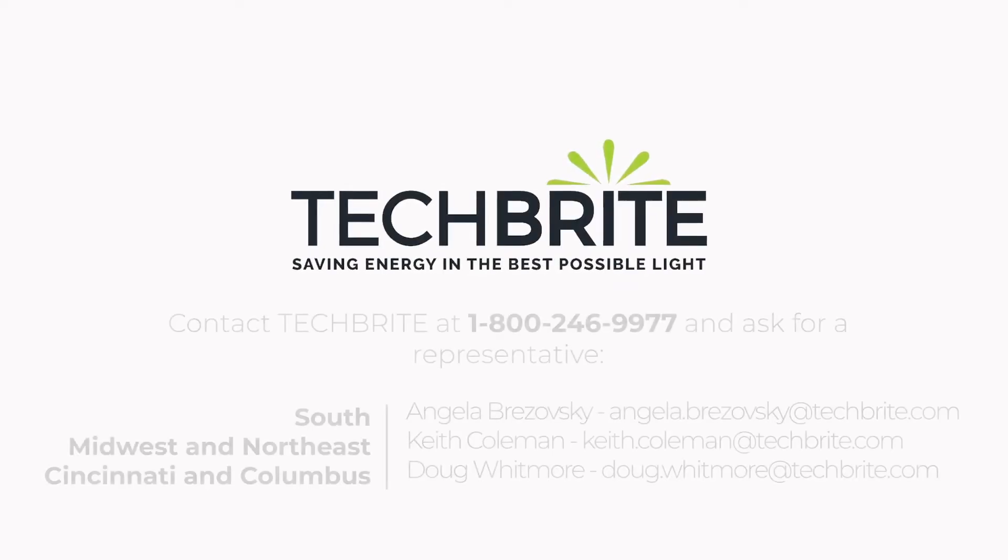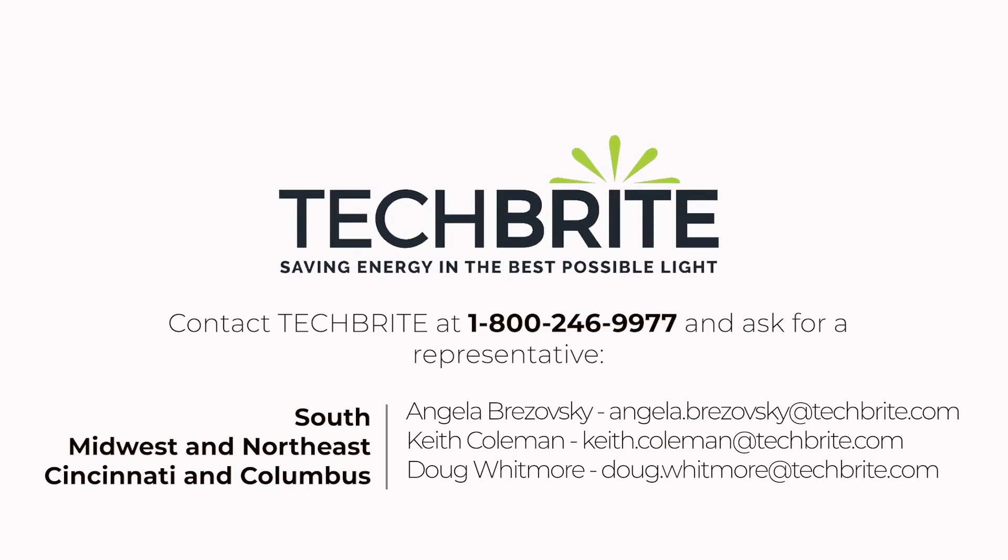4 plus 4 might equal 8, but in this case, 4 plus 4 will save you a ton of money. Techbrite enjoys innovating for our customers. Check out more of our products at techbrite.com.